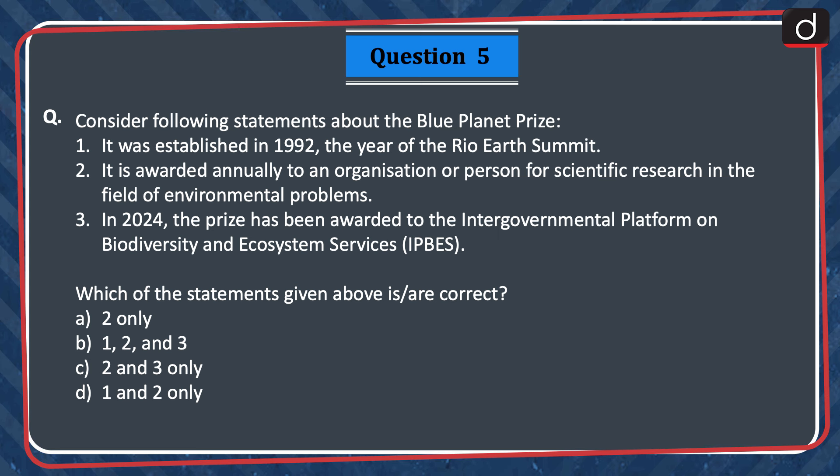Next question: Consider the following statements about the Blue Planet Prize. 1. It was established in 1992, the year of the Rio Earth Summit. 2. It is awarded annually to an organization or person for scientific research in the field of environmental problems. 3. In 2024, the prize has been awarded to the Intergovernmental Platform on Biodiversity and Ecosystem Services. Which of the statements given above is or are correct? 2 only, 1, 2 and 3, 2 and 3 only, or 1 and 2 only? The correct answer is option B — 1, 2 and 3.